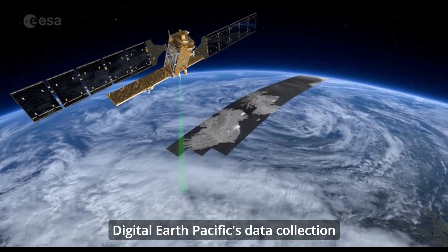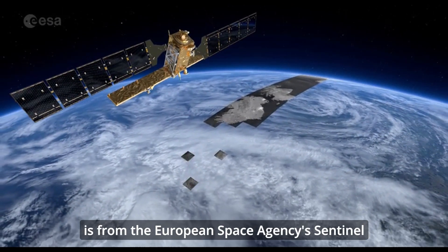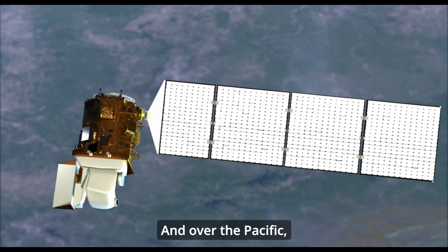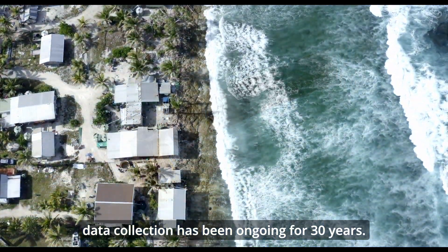Digital Earth Pacific's data collection draws from permanent sources including the European Space Agency's Sentinel and NASA's Landsat satellites. Over the Pacific, data collection has been ongoing for 30 years.